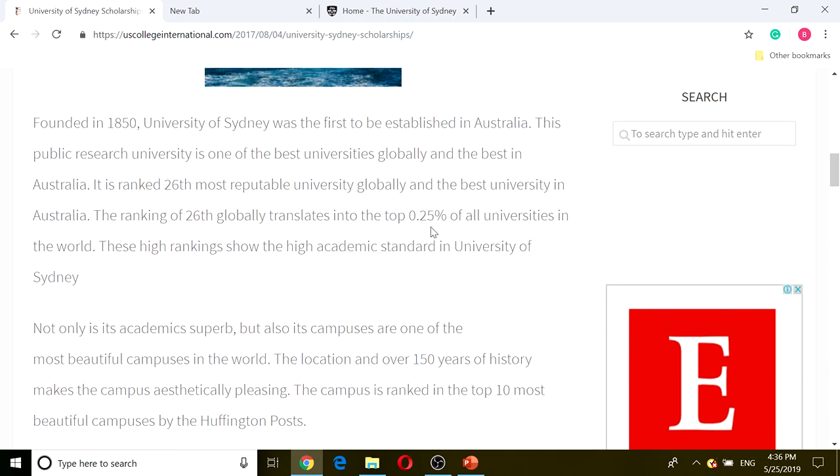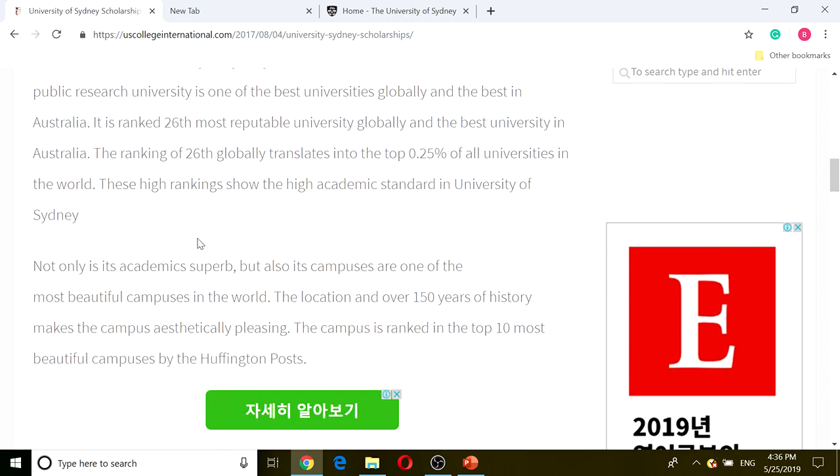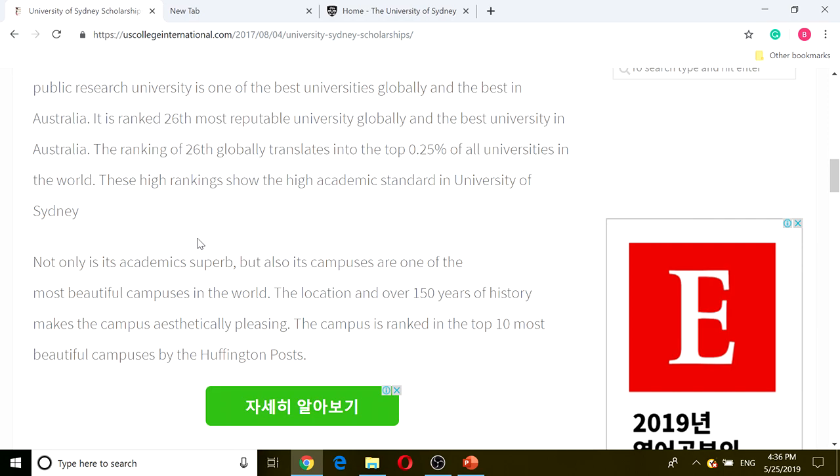If we look at our post on uscollegeinternational.com, University of Sydney is one of the best universities globally and the best in Australia, and it has listed all the ranks that University of Sydney acquired. Not only are its academics superb, but its campuses are one of the most beautiful in the world, ranked in the top 10 most beautiful campuses by the Huffington Post. So not only is it one of the best academically, but its campuses are also one of the best in the world. That is a little overview of University of Sydney, and now we're going to get into the University of Sydney undergraduate scholarship.